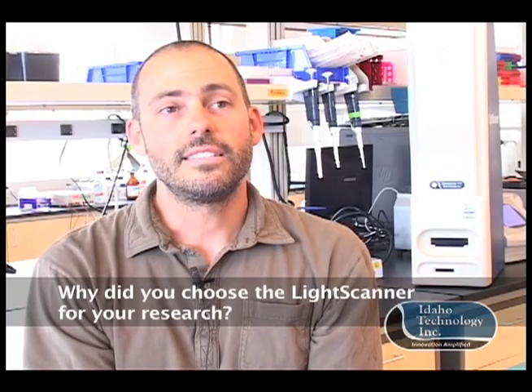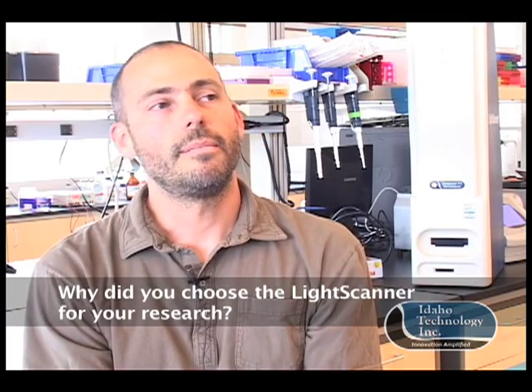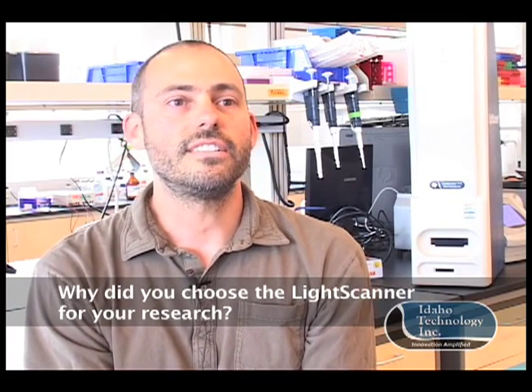The main reason is that this platform does both polymorphism discovery and genotyping with the same reagents, and that was a big advantage — you don't have to have two different technologies for those two things. It's also a lot better than sequencing for both of those things in terms of ease of use and cost.